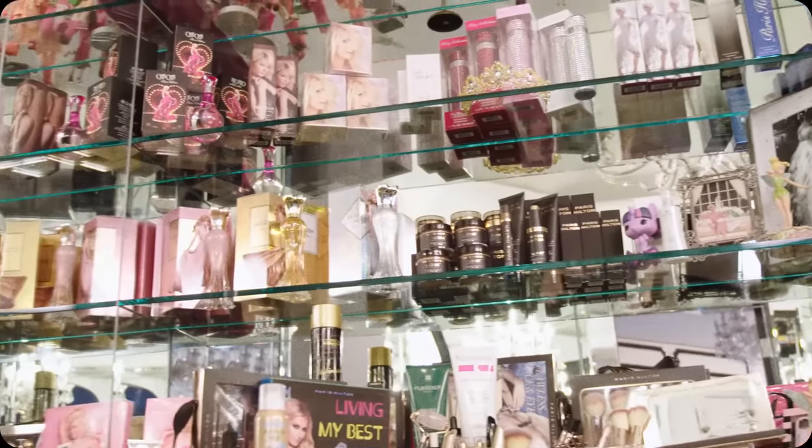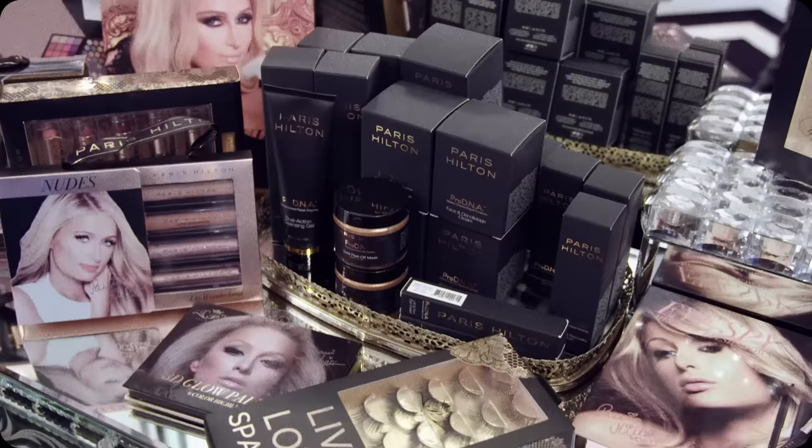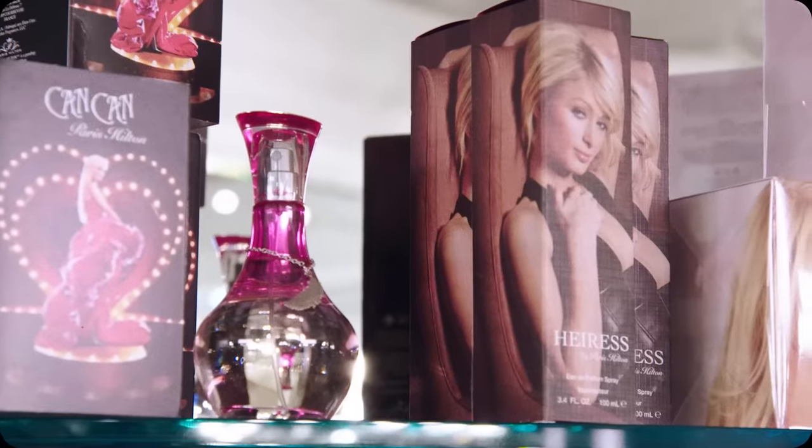This is where I keep some of my favorite beauty products that I use every single day. I love using all my own products — I now have 19 product lines and 25 fragrances.